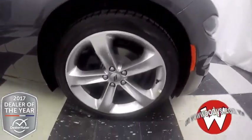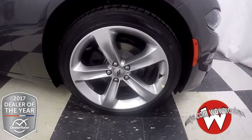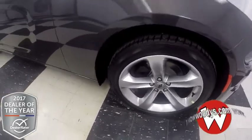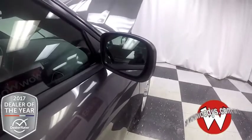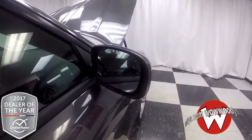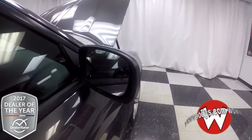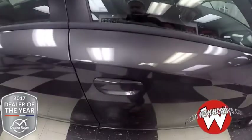Over to your wheels — these are 20-inch premium painted aluminum in a five-spoke design. Of course, plenty of tread left on the tires because they are brand new. And then over to your mirrors: these are powered and heated, and they do have blind spot monitoring and cross-path detection. This also does have keyless entry into the cabin.